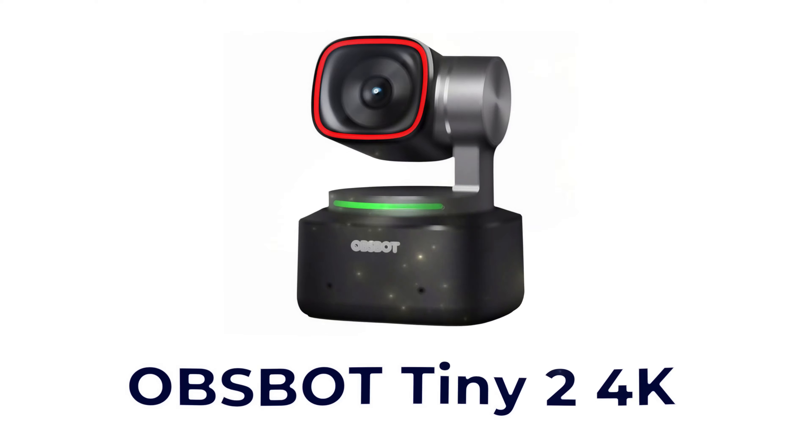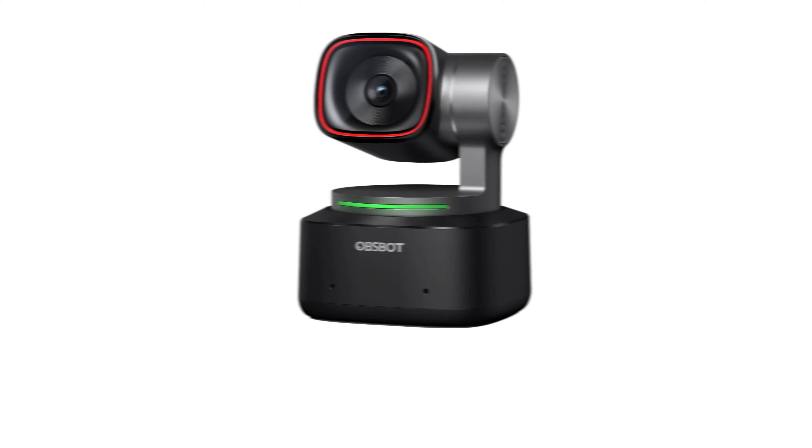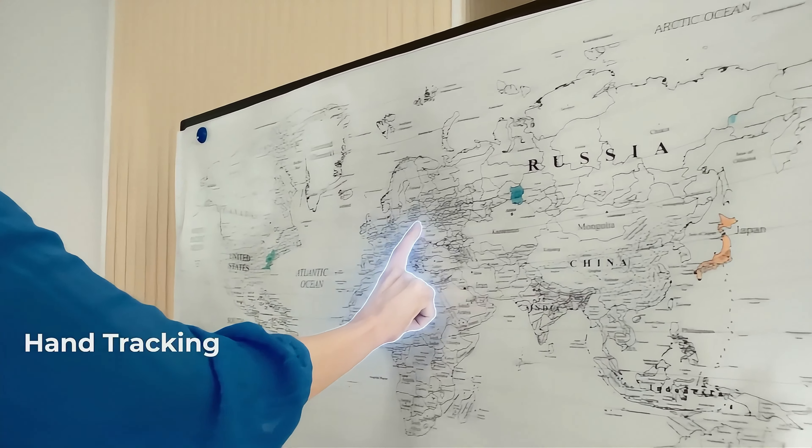The next camera is the Opsbot Tiny 2 — not the Lite version we just saw, but the full Tiny 2 — which jumps us up to around $340. At that price point you're getting better software that does a lot more: desk mode, whiteboard mode, hand tracking — things you cannot do with the Opsbot Tiny 2 Lite. Here's the Opsbot Tiny PTZ camera recording at 4K.